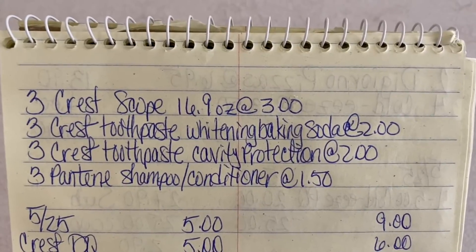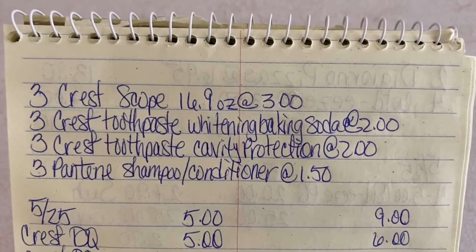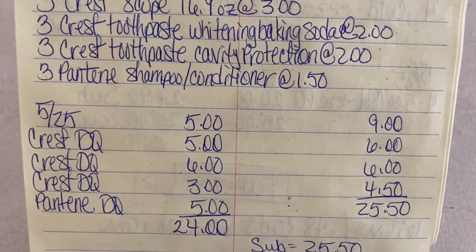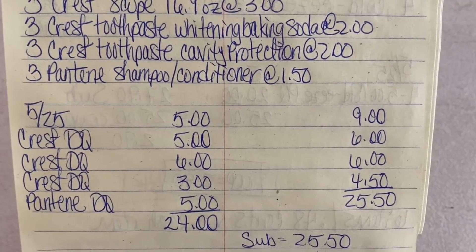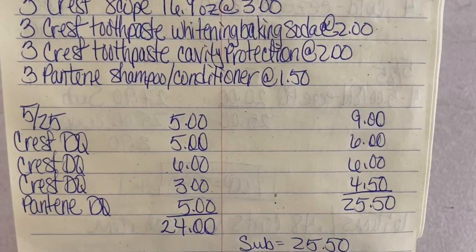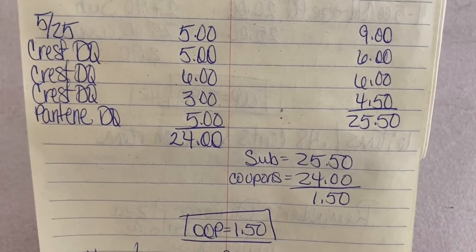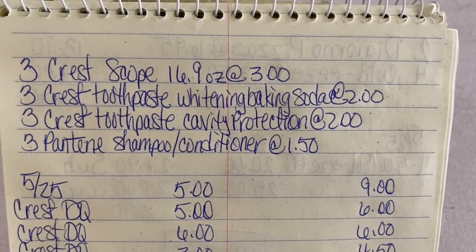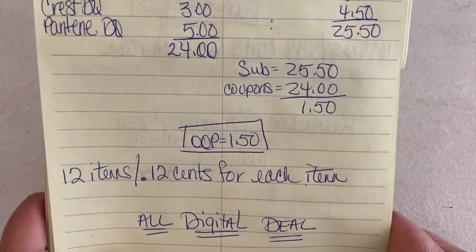Let's go over that again. We're purchasing 3 Crest Scope mouthwash 16.9 oz at $3, 3 Crest toothpaste whitening baking soda at $2, 3 Crest toothpaste cavity protection at $2, and 3 Pantene shampoo/conditioner at $1.50. We enter our number and the $5 off of $25 comes off. Crest DQ $5, Crest DQ $6, Crest DQ $3, Pantene DQ $5 — a total of $24 in coupons. Our subtotal is $25.50 minus $24 in coupons equals $1.50 out of pocket — 12 items, 12 cents per item, and it's an all-digital deal.